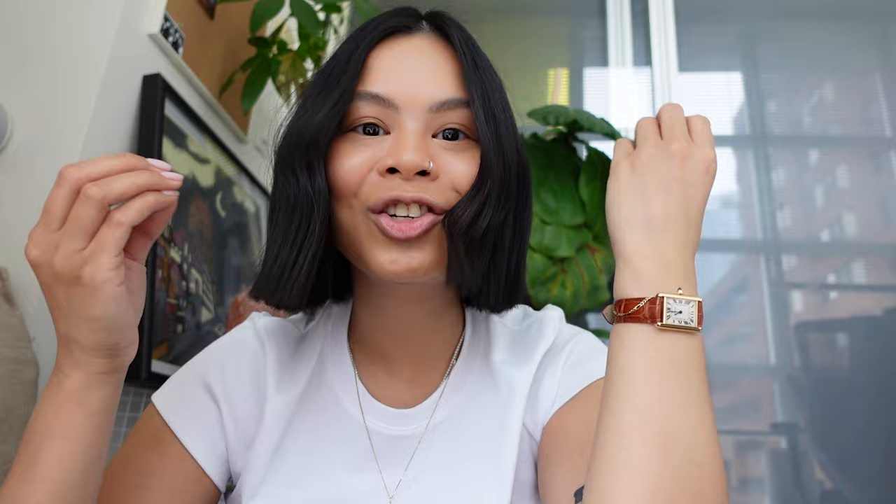It is the Cartier Tank Louis — I'll give you one more look at it. Please let me know down below what you think about the watch, and wherever you are, I hope that you have an amazing day. Bye!